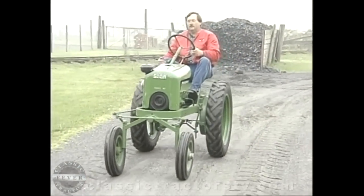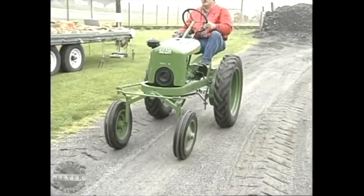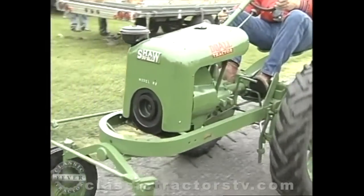Ron says there's lots to like about these little Duals. "It's a blast. They're all fun to drive. I like the cast front end and the hood on it — that's kind of different in itself — and it's just a fun tractor to drive."